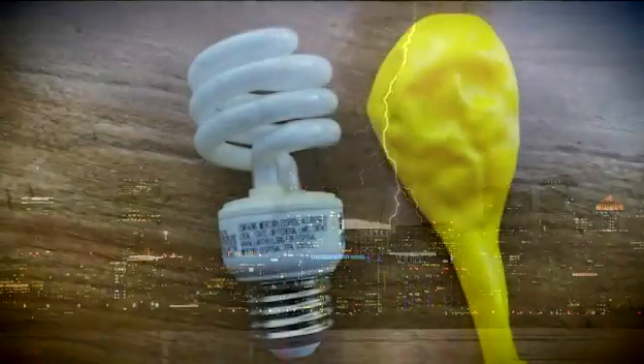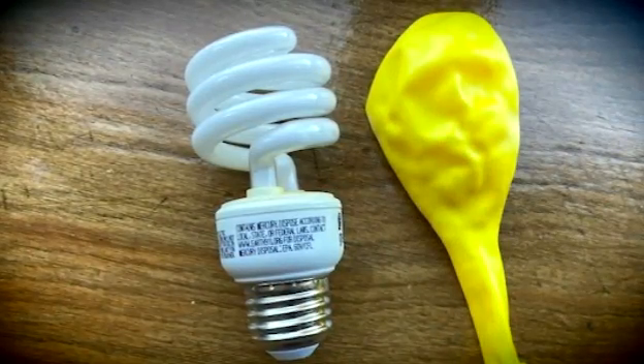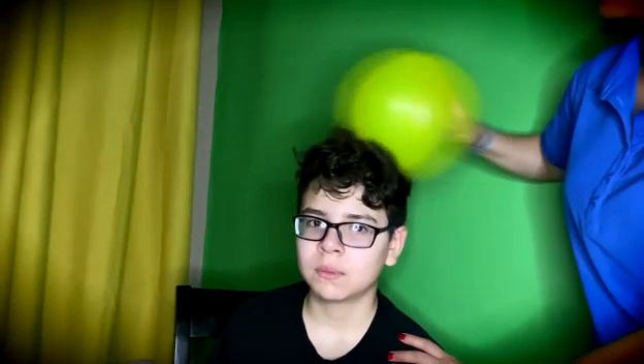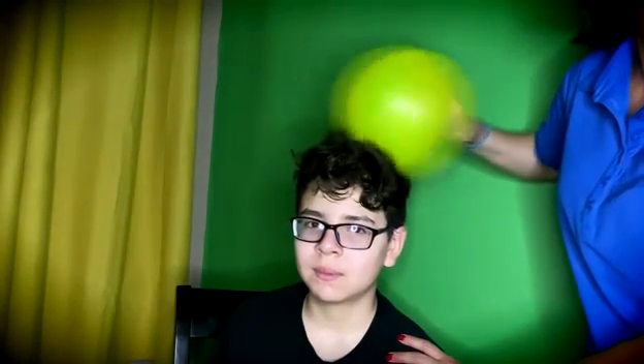Here's an easy experiment to try at home. You'll need a low watt lightbulb and a balloon. First, inflate the balloon. Then, in a dark room, rub the balloon on a volunteer's head for two minutes. The friction helps build up an electrical charge, just like inside a cloud during a storm.